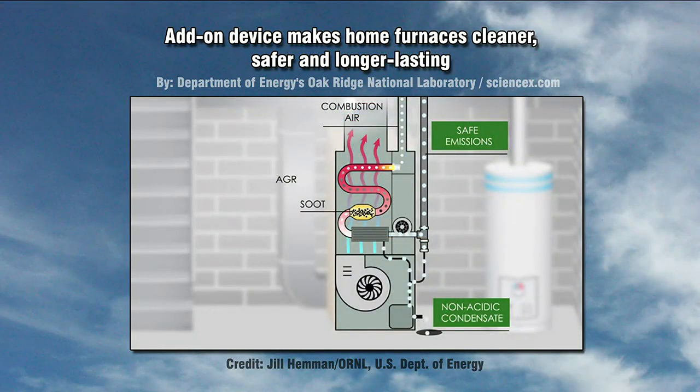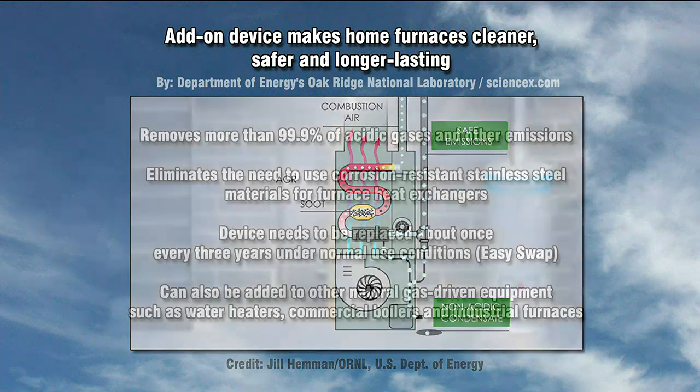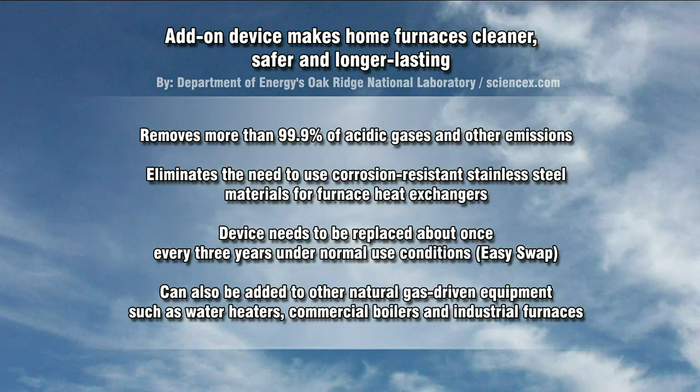What it essentially does is it removes the acidic condensate, which will go on out, and also removes a lot of the emissions, and they go up the pipe and outside into the atmosphere. So here's some of the remarkable aspects of it, Chris.